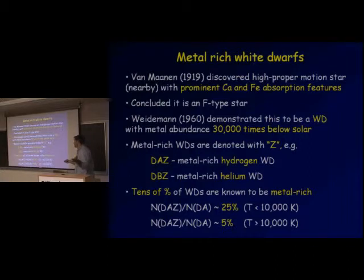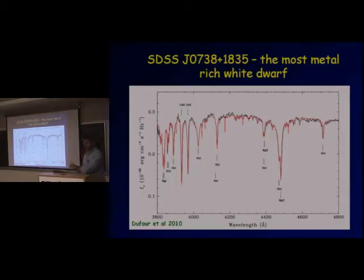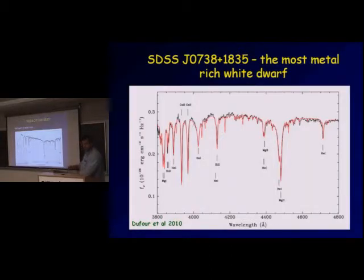Right now we know that tens of percent of white dwarfs are metal-rich. For white dwarfs with temperatures less than 10,000 Kelvin, the fraction of DAZs — the hydrogen-rich white dwarfs enriched with metals — is at a level of about 45%. For hotter white dwarfs, this fraction is actually around five percent, which reflects a selection effect because the thickness of the atmosphere and other properties depend on the temperature. Here is an example of a metal-rich white dwarf — actually the most metal-rich white dwarf ever detected. It was found in the Digital Sky Survey. This is a DB white dwarf; you see prominent helium lines, but also magnesium lines, silicon lines, calcium lines, and so on.